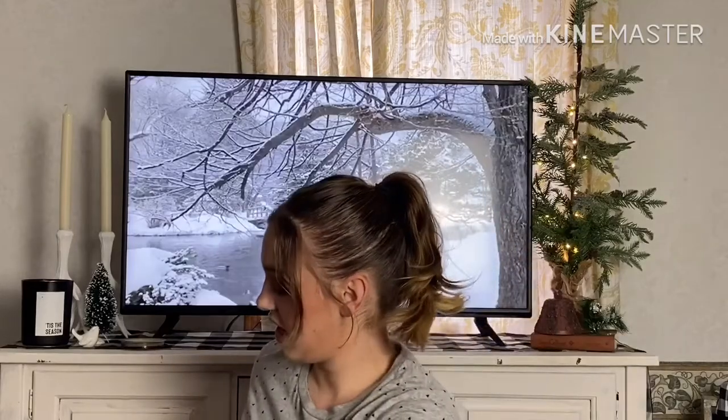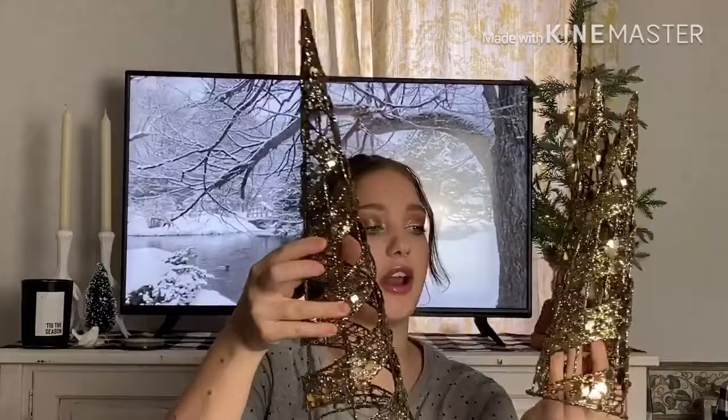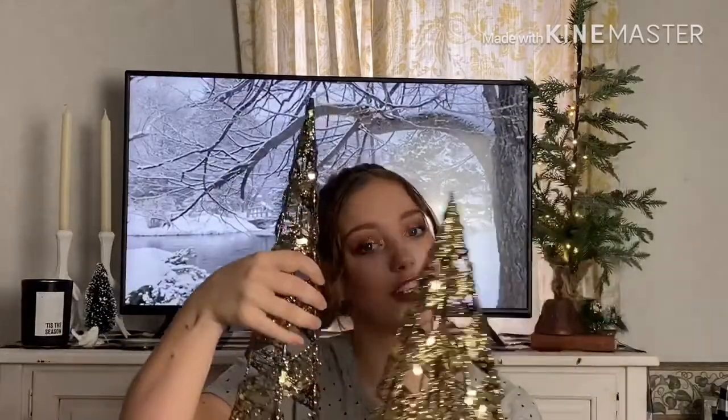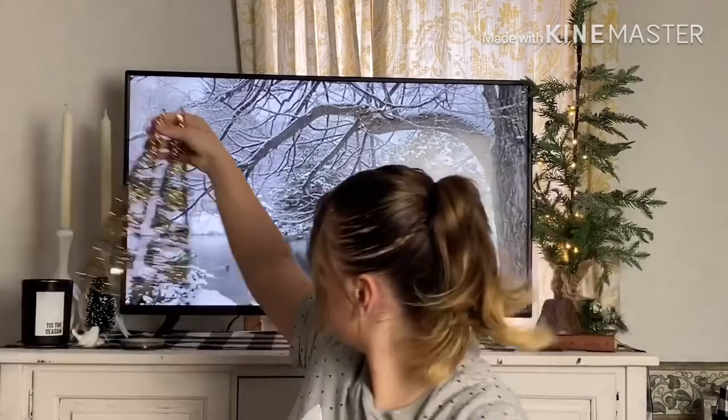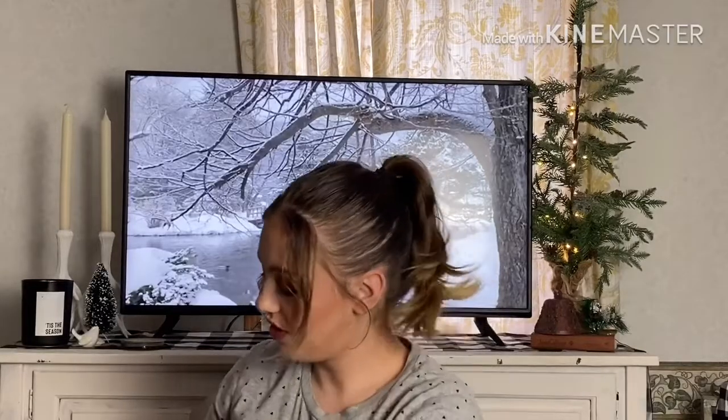The first thing I found is just these three trees — like gold and silver Christmas trees. These were three dollars. I love them because I needed some more Christmas decorations, so I found these. I found that for three dollars.